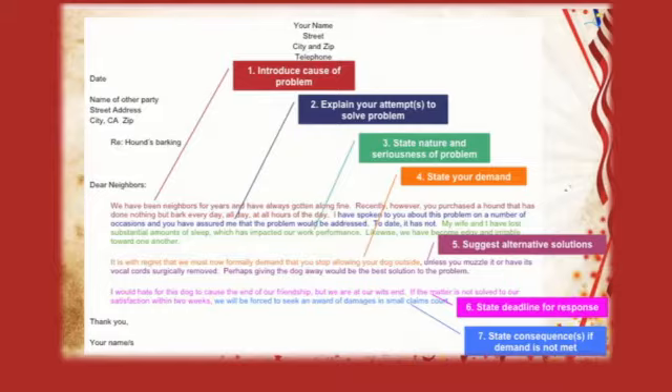Number three: state the nature and seriousness of the problem. 'My wife and I have lost substantial amounts of sleep. This has impacted our work performance. We've also become edgy and irritable towards one another.'